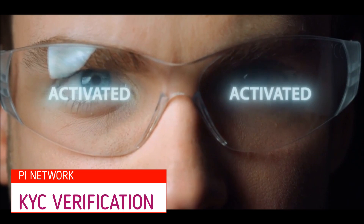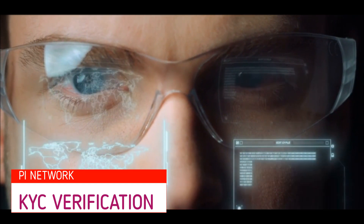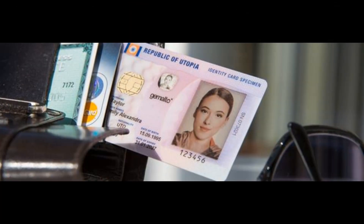In order to pass the KYC process, pioneers must provide valid documents to prove their identity. These documents must include a valid photo ID, such as a driver's license, international passport, or national ID card.